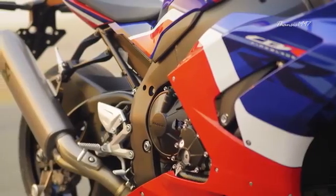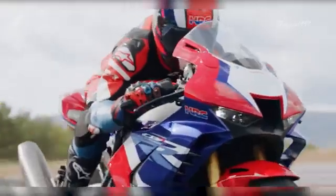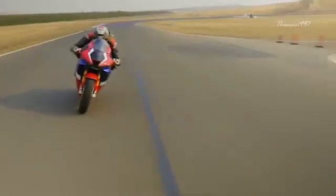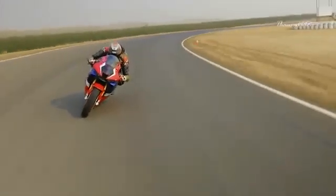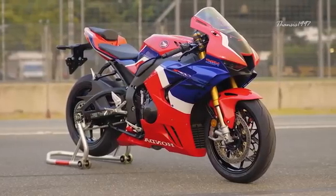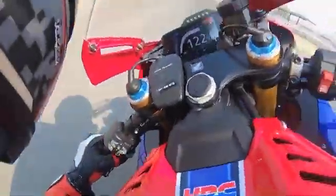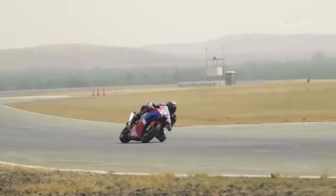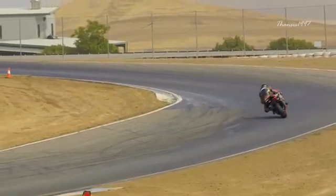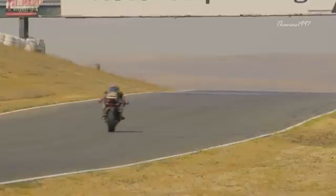At its heart lies a tried and tested but comprehensively upgraded inline 4-cylinder engine that delivers 214 horsepower to the rear wheel. The 214 horses combined with the perfectly calibrated chassis, weight distribution, and suspension setup make for a brilliant yet classic Honda track machine. Honda has left no stone unturned to make the exterior lively — the livery features HRC's tricolors and the titanium exhaust accentuates the sporty DNA while also shedding weight. Overall, the CBR1000RRR Fireblade SP is a great Japanese contender against the likes of the V4R in the road-legal track-oriented superbike segment.